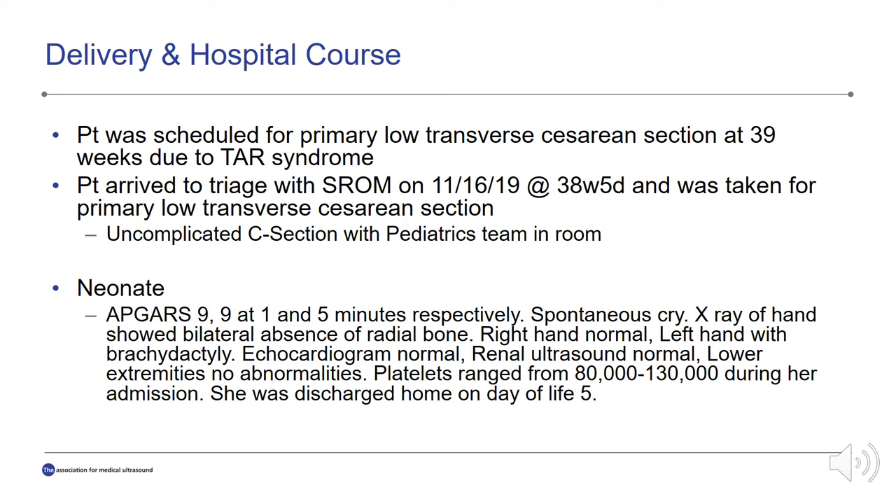The x-ray of the hands showed bilateral absence of the radial bone. The right hand was normal, but the left hand did have brachydactyly. An echocardiogram was performed, which was normal. She had a renal ultrasound performed, which was normal, and the lower extremities showed no abnormalities. Her platelets ranged from 80,000 to 130,000 during her admission. She never required any transfusion of platelets or blood, and she was discharged home on day of life 5 in stable condition.